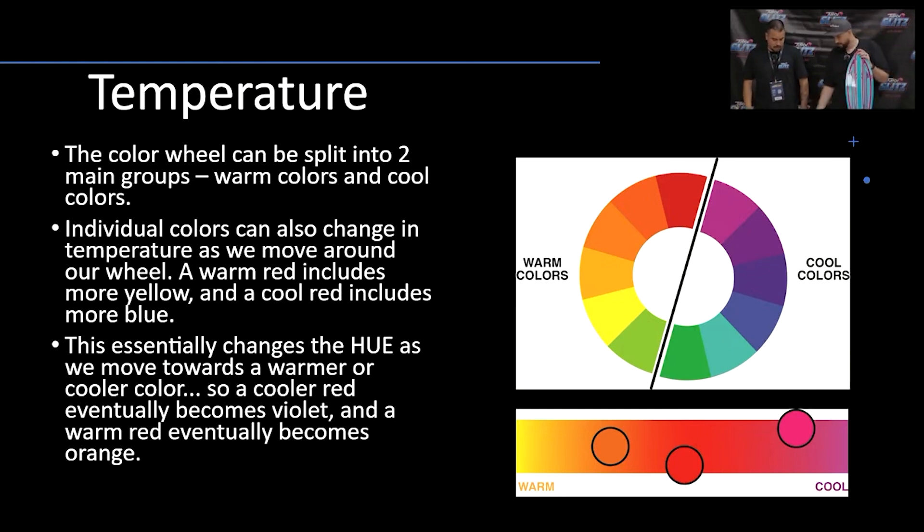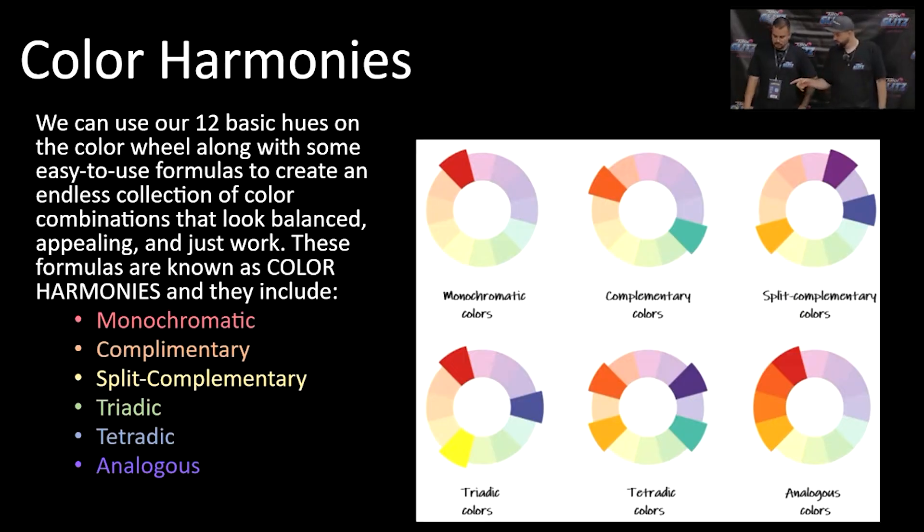We also talk about fading and values. Let's compare these two — look at the difference. When it comes to fading, you see how it fades from one color to another. That's another thing when it comes to different saturations and hues. This is how you're able to manipulate the color to give you that tone and warmth effect. So this is really important.